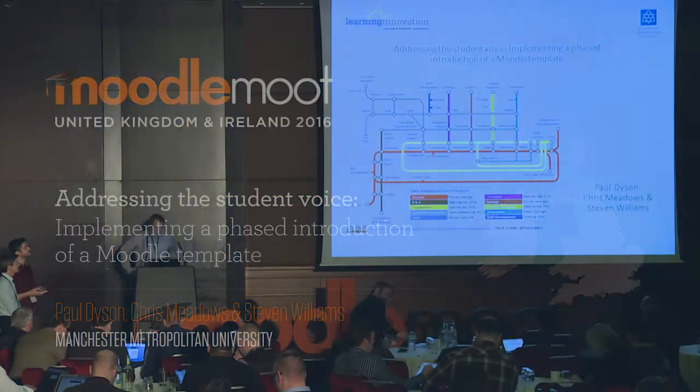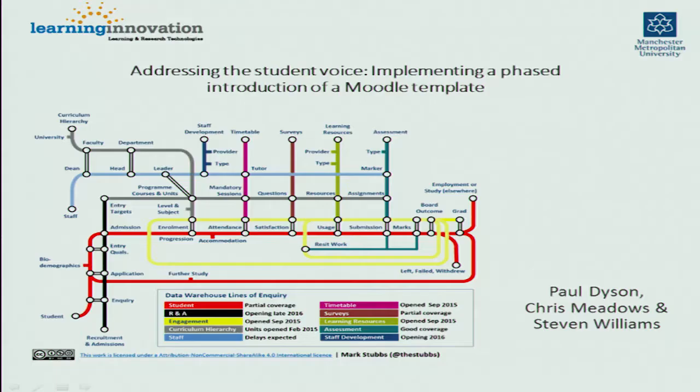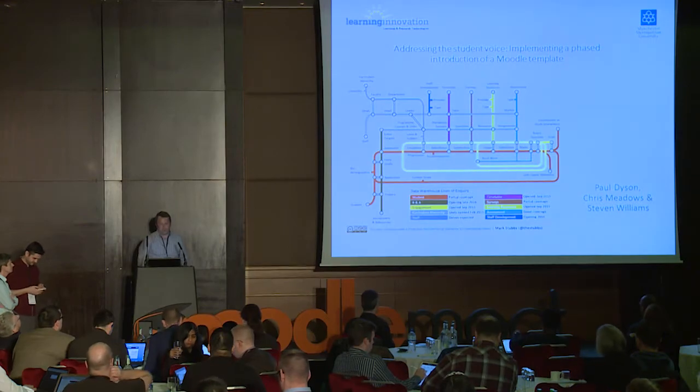My name is Chris Meadows, I'm a Technology Enhanced Learning Advisor at Manchester Met. We're just going to take you through some of the work that we've been doing over the last five years, dipping into some of the learning analytics that we're currently working with and how that is driving some institutional change in terms of driving the adoption of templates within Manchester Met.